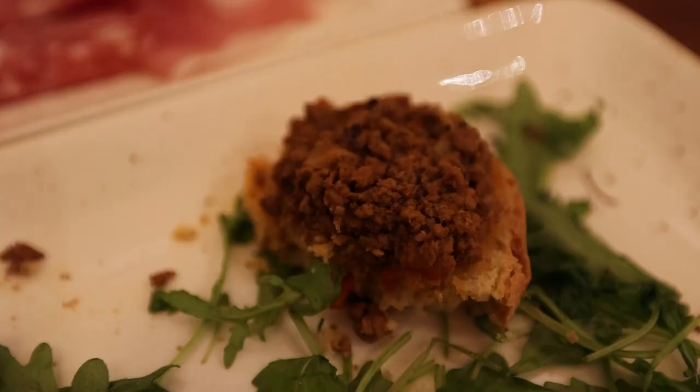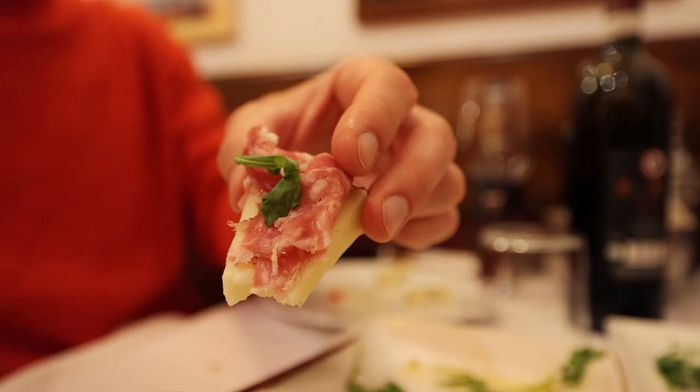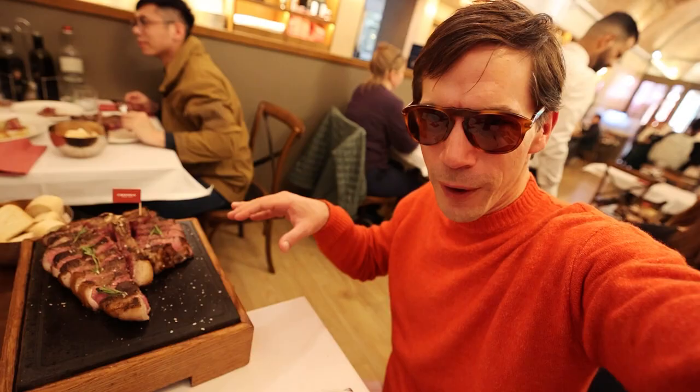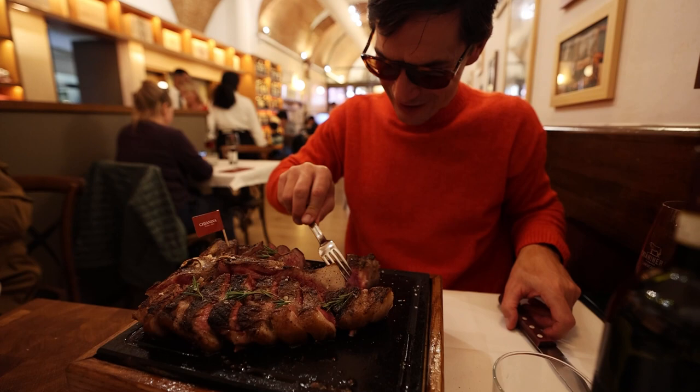When you visit Italy, make sure you come with an empty stomach. Make sure you're coming ready to put on a lot of kilos — a lot of wine, a lot of cheeses, a lot of meat. But it's arrived. Looks a lot smaller now, but this is 1.2 kilos of steak. This is the Bistecca alla Fiorentina.